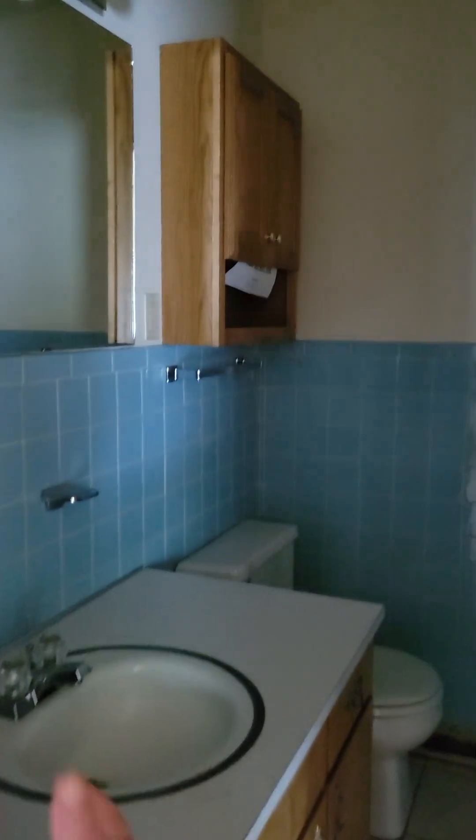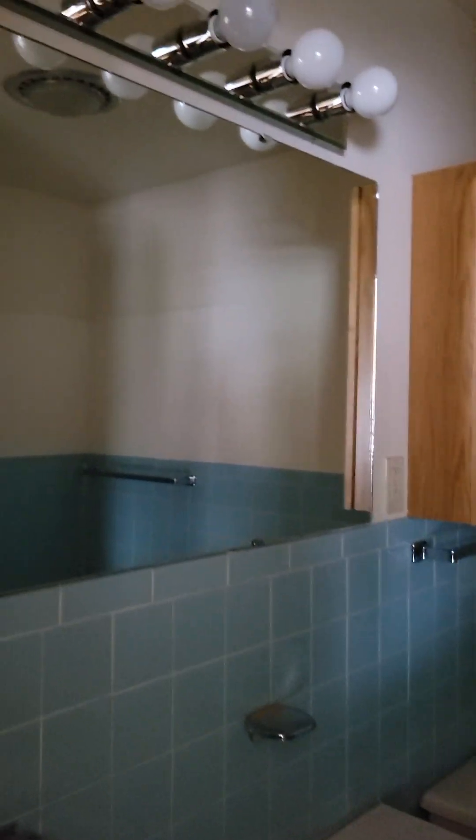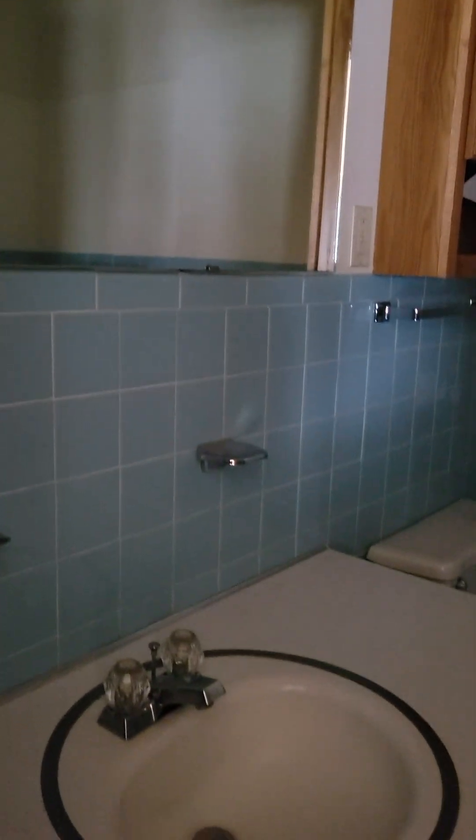Back to the front door again, down the hallway. Does have an attic fan. No lights. Good old blue tile. It's a deep bathtub. Tile on the floor.